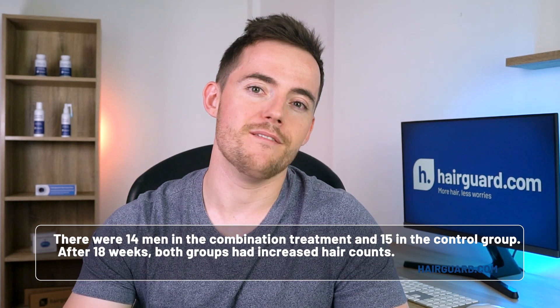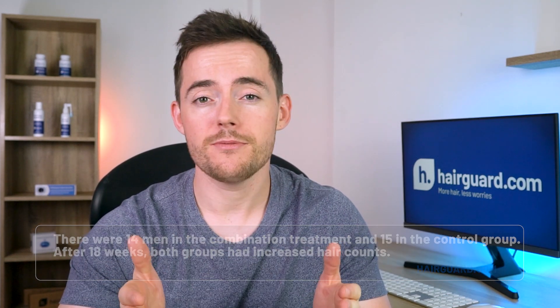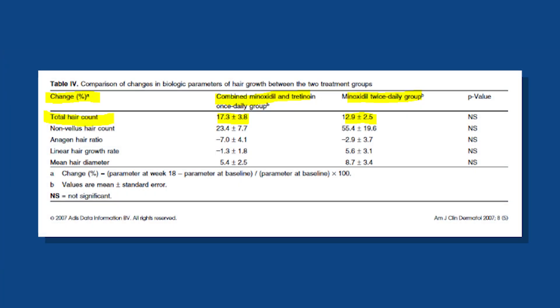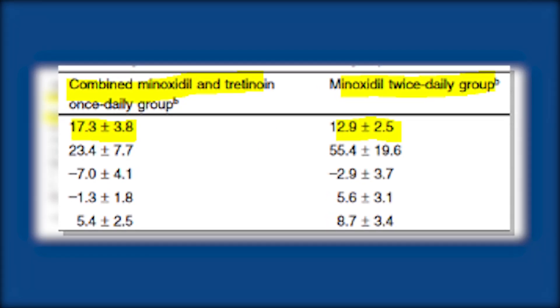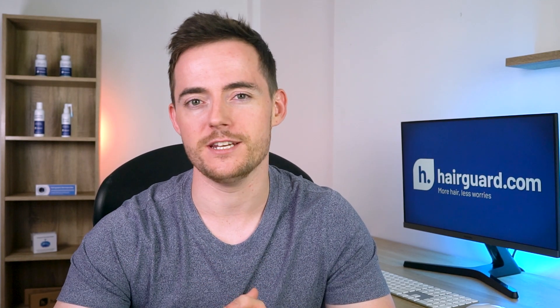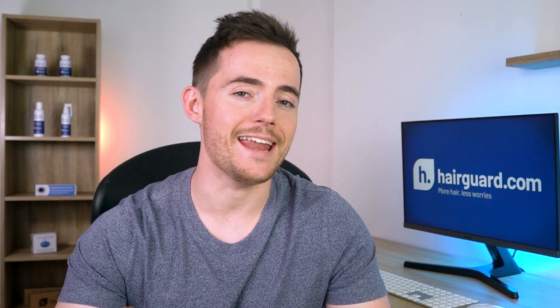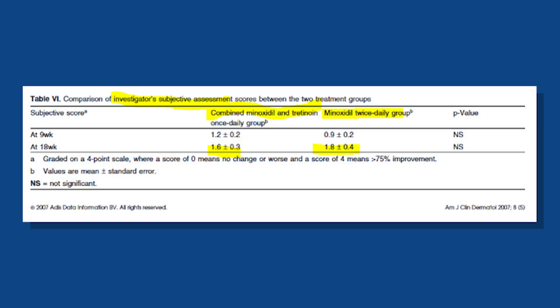There were 14 men in the combination treatment and 15 in the control group. After 18 weeks, both groups had increased hair counts, and the differences between the two groups were not actually significant. The combination treatment group had higher counts after 18 weeks — around 17% regrowth compared to 13% for the minoxidil-only group — but due to the small sample size, this difference did not attain statistical significance. The men's before and after head photos were also evaluated by an expert dermatologist on a scale from 0 for no change to plus 4 for dramatic improvement, and again the two groups had very similar results.